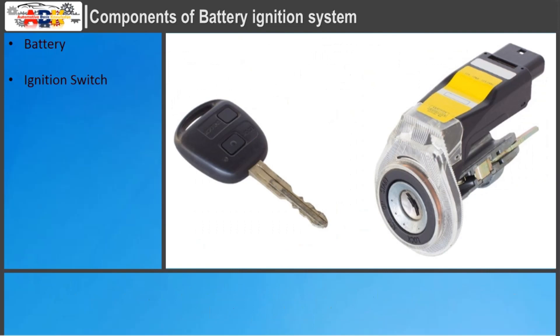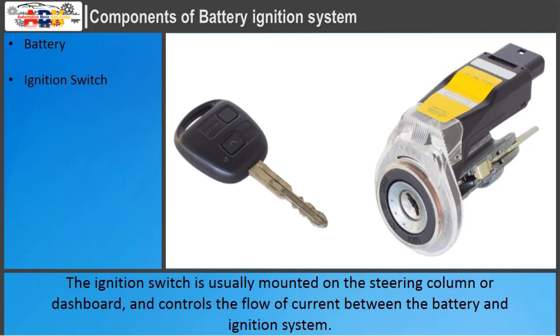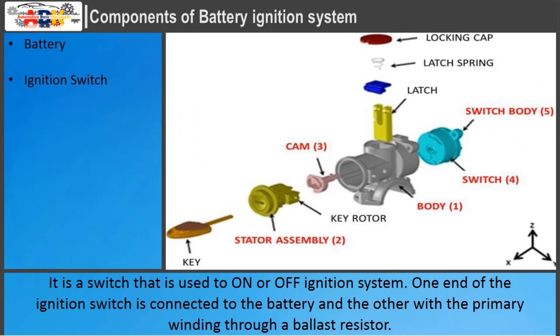Ignition Switch: The ignition switch is usually mounted on the steering column or dashboard and controls the flow of current between the battery and ignition system. It is a switch used to turn the ignition system on or off. One end of the ignition switch is connected to the battery and the other end is connected to the primary winding through a ballast resistor.